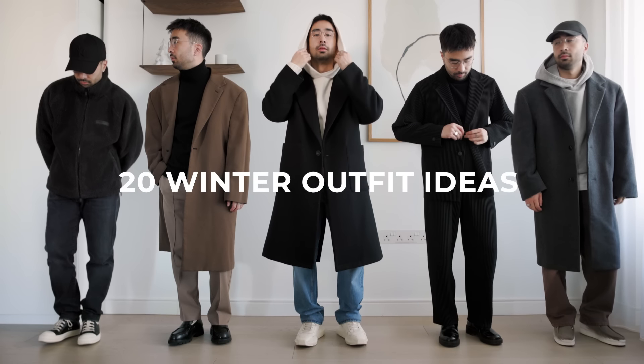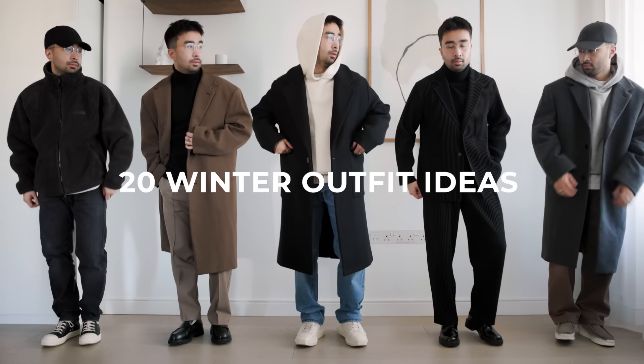Hello my friends, Tim DeSaint here. Today we're going over 20 winter outfit ideas for you to look stylish during these long cold months.